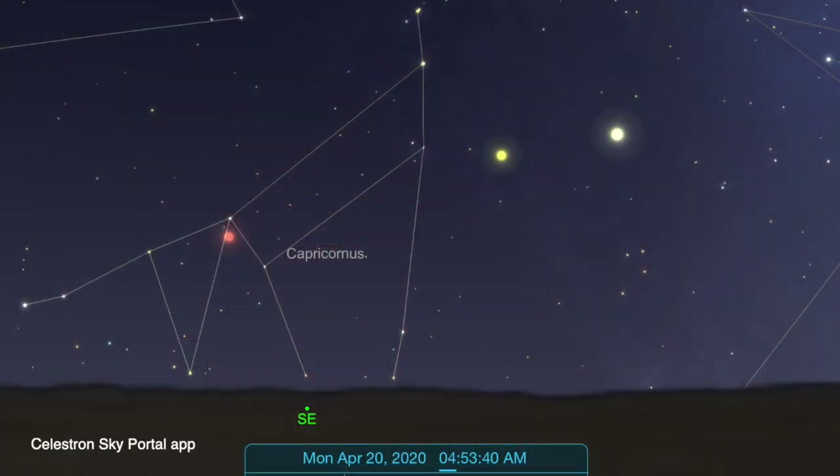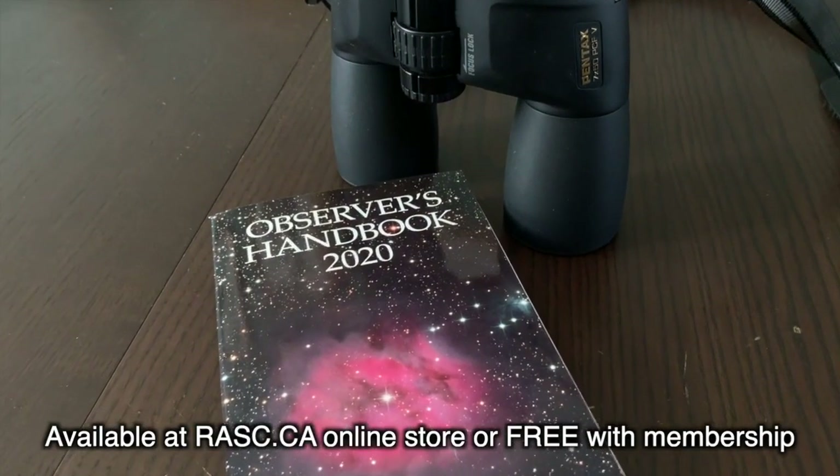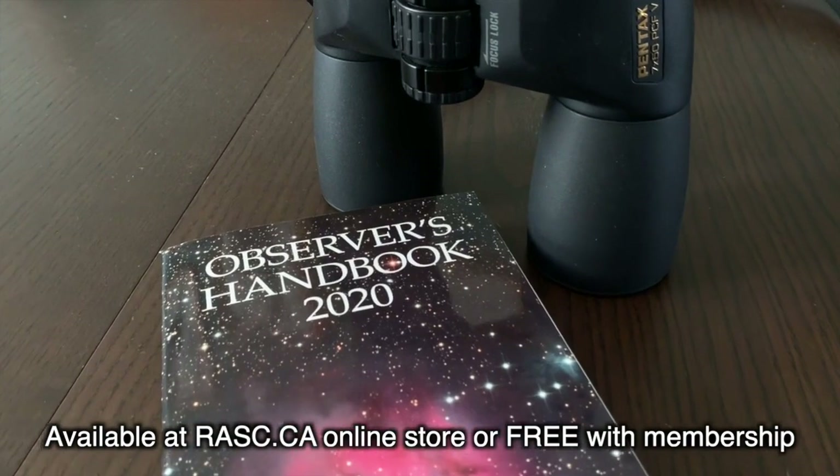As an added bonus this year, you'll also get a good view of the planets Mars, Saturn, and Jupiter in the pre-dawn southeastern sky. Meteor showers occur throughout the year, and this is just one of them. For a complete list, refer to the RASC Observer's Handbook. Meteor showers are one of the easiest astronomical events to experience, and the sheer joy of sitting back under the night sky and watching the show is a peaceful and beautiful experience.